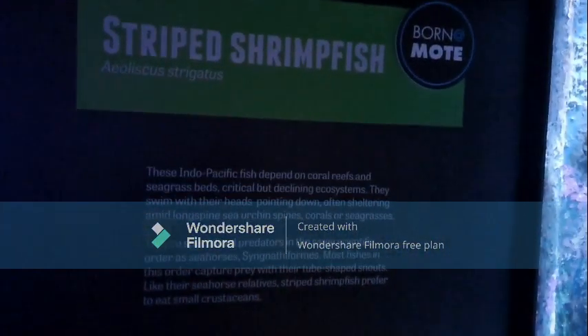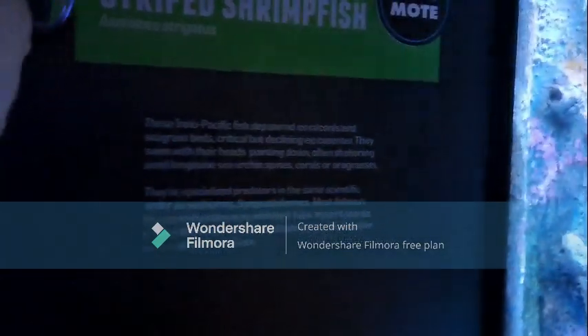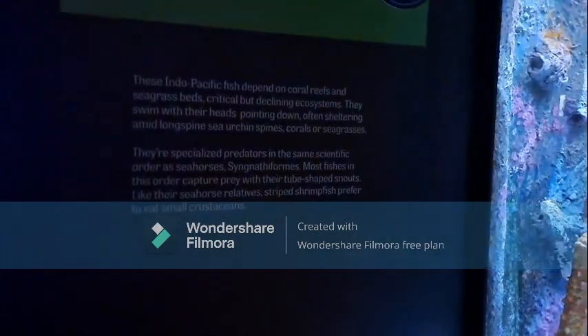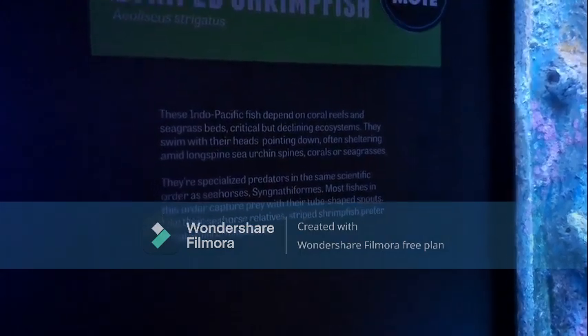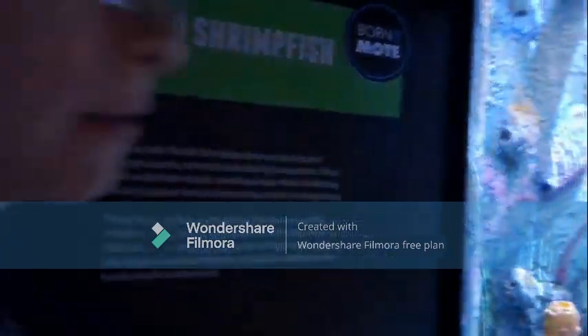Next is shrimpfish. Shrimpfish — that's interesting. These Indo-Pacific fish depend on coral reefs and seagrass beds, critical but declining ecosystems. They swim with their heads pointing down, often sheltering amid long-spined sea urchins, corals, or seagrasses.